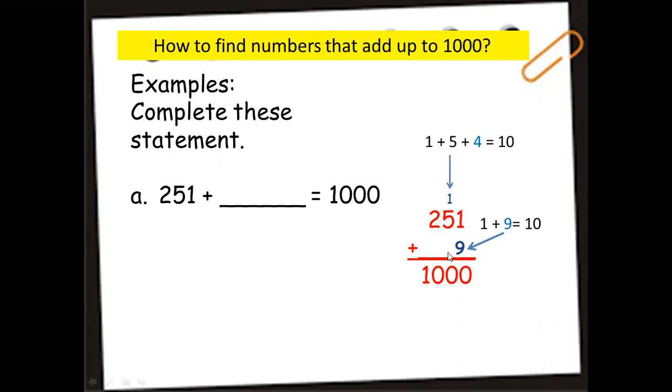Then, 1 plus 5 is 6; 6 plus 4 is 10 — put 0 down and carry 1. Next, 1 plus 2 is 3; what number adds to 3 to make 10? It's 7. So we put 7 in the hundreds place. Therefore, the missing number in 251 plus blank equals 1,000 is 749.